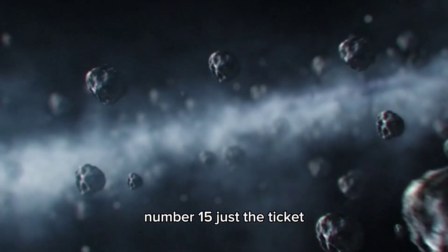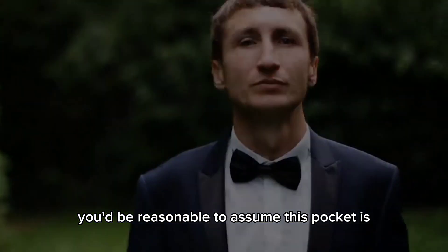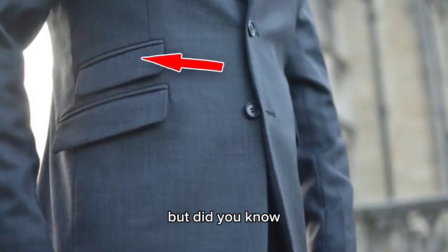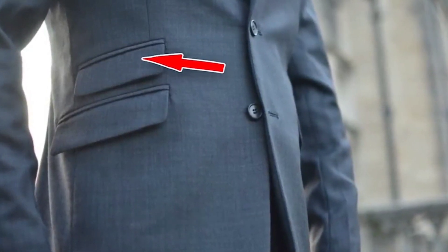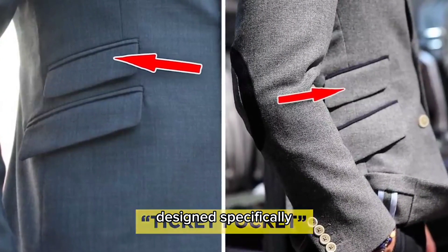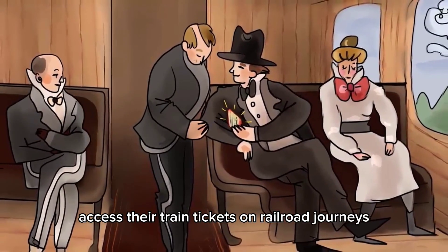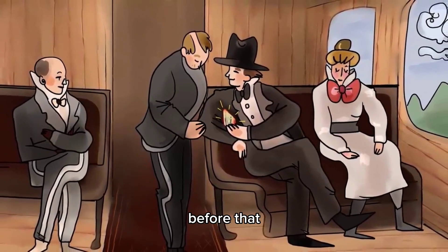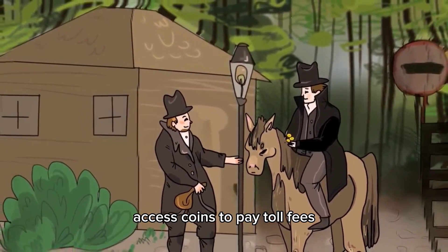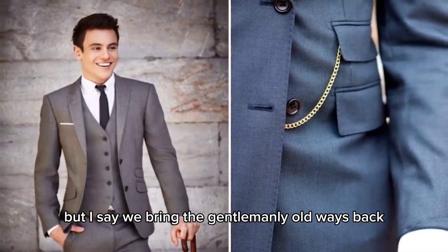Number 15: Just The Ticket. Looking at a dinner jacket, you'd be reasonable to assume this pocket is just a pocket. But it actually has a name — this specific pocket is known as the Ticket Pocket, and was originally designed specifically so 19th century gentlemen could easily access their train tickets on railroad journeys. Before that, it was used so horseback riders could easily access coins to pay toll fees. Now it's mostly a fashion choice.